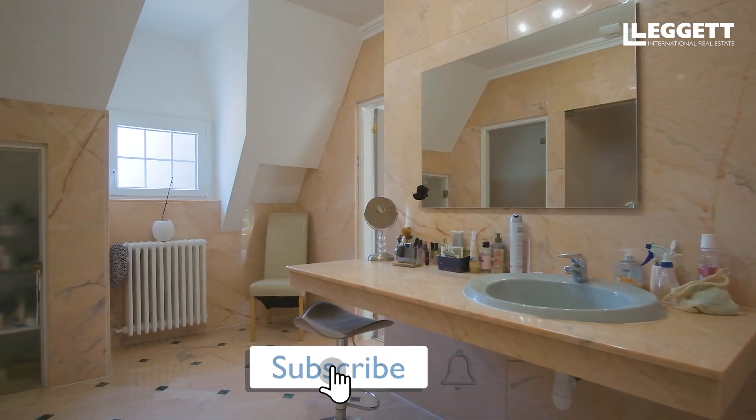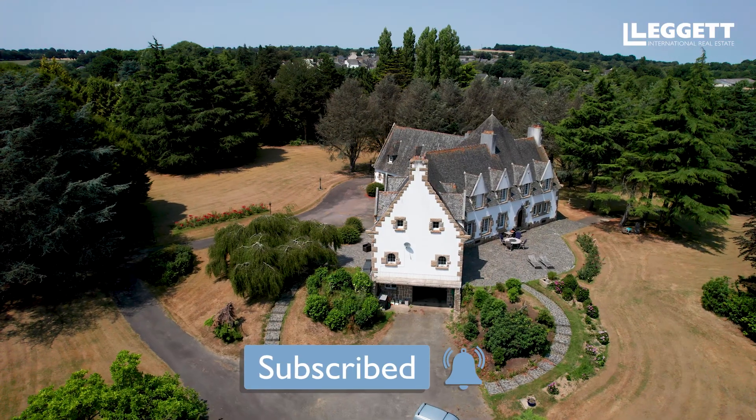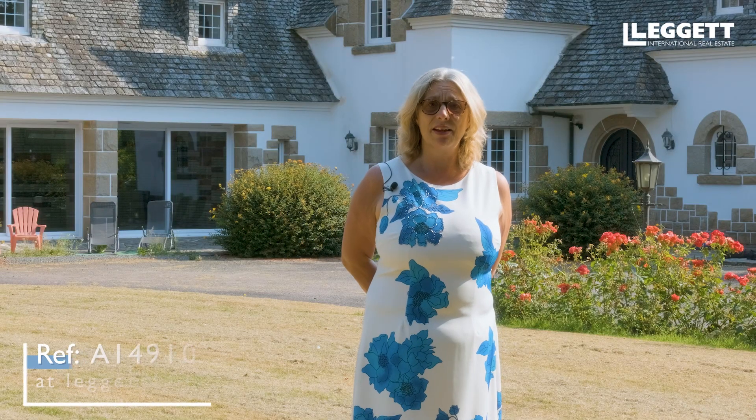Thank you for watching this video. Please have a fabulous day. If you would like more information please let me know. Details and more photographs and a description of the property are listed below, and I look forward to hearing from you soon.